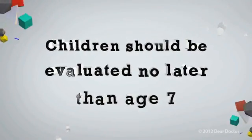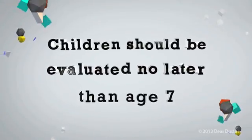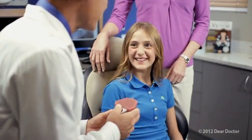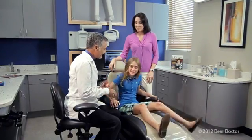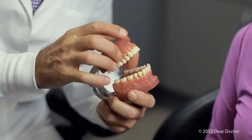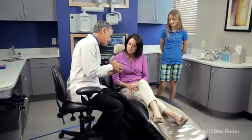The American Association of Orthodontists recommends that children be evaluated no later than age 7. Early detection of orthodontic problems is important in order to take early corrective action and avoid more difficult treatment later. However, orthodontic treatment can be successful at any age. In fact, adults represent one out of every five orthodontic patients today.